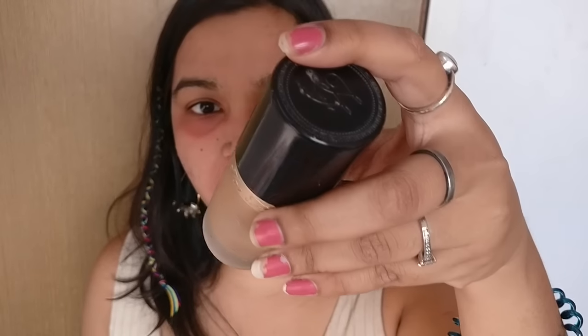For foundation, I'll be using the Born This Way Foundation in the shade Warm Beige. I'll be taking one and a half pumps on the back of my hand. I'll first buff it in with this Real Techniques buffing brush and then use my beauty sponge to blend it into my skin.